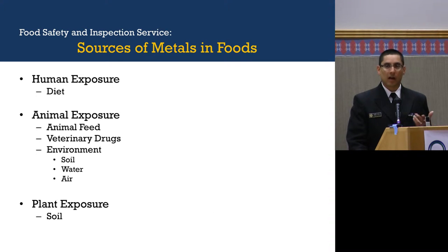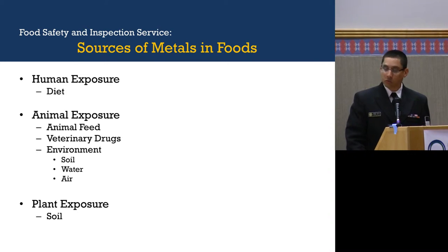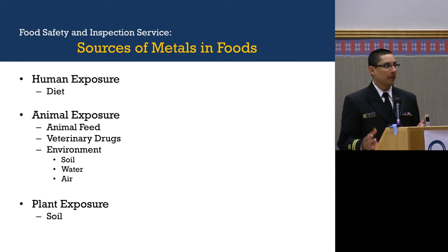What are the sources of metals and how are humans exposed? Most of our exposure is through the diet, although there's occupational exposure to different metals. When it comes to animal exposure, it's either through animal feed, veterinary drugs, or the environment — in the soil, the water, or the air they breathe. When it comes to plant exposure, it's just through soil — plants take up some metals but not all.